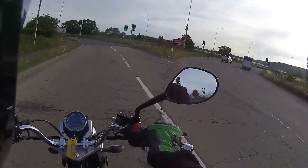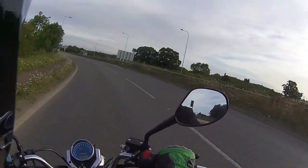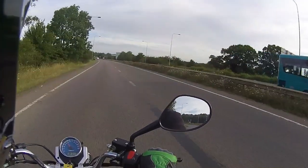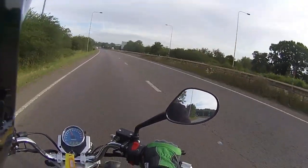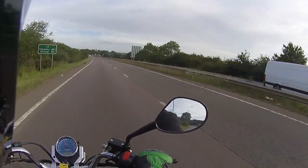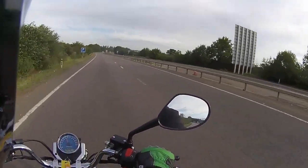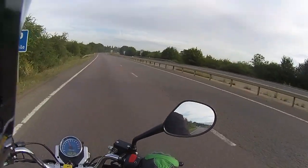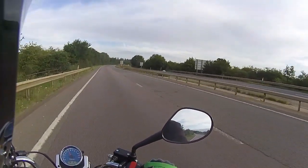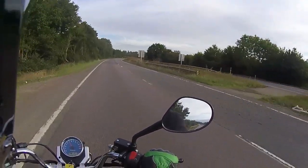Back through the gearbox again, back up to fifth gear, then bring the revs up. Customer is due to pick this up in about five days, so this ride video will be for the purpose of her seeing the bike ridden, sat at a nice steady 40 to about 42 miles an hour, just for the purpose of ride testing.